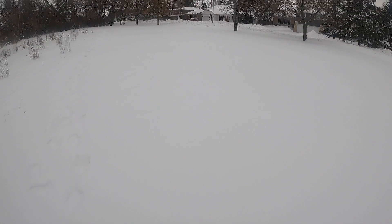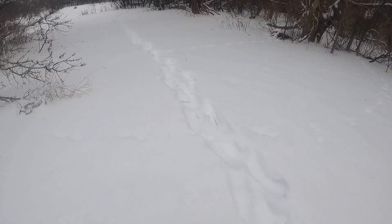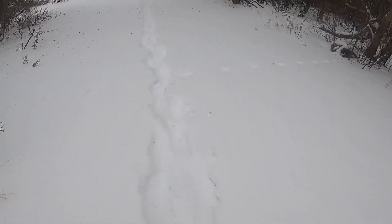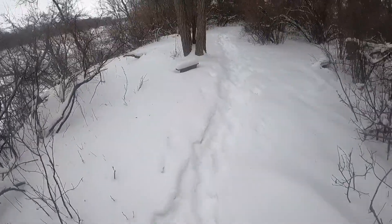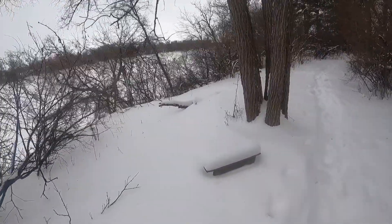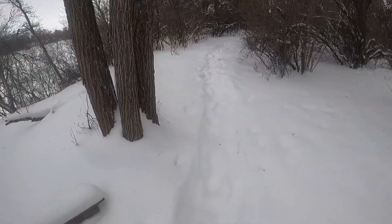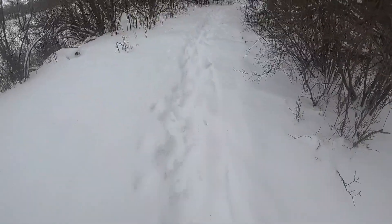A little bit of snowshoe weather. There appears to be a trail already running through this little bit of a forest here by the river. It looks like a footprint — I hope it's not a wolf track or anything.